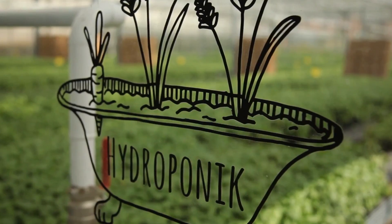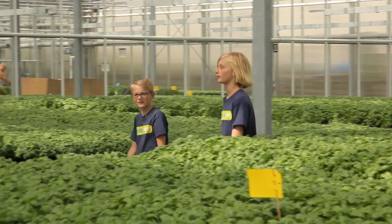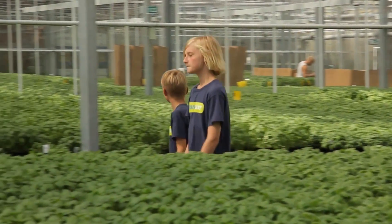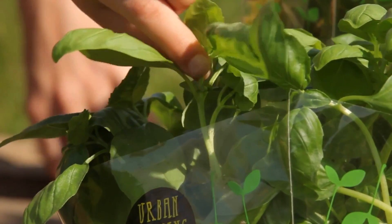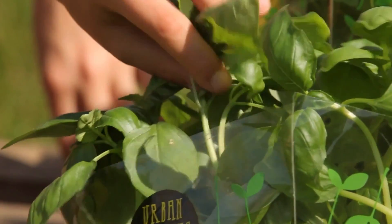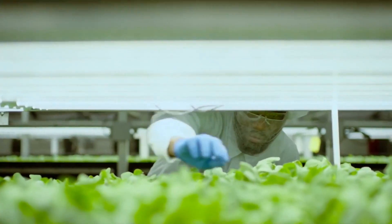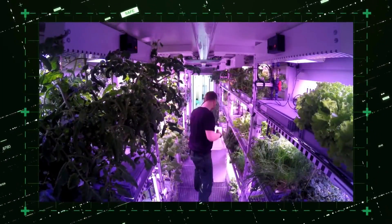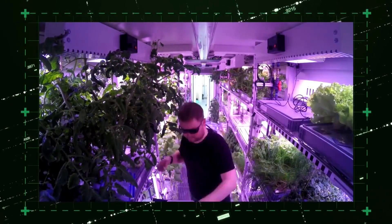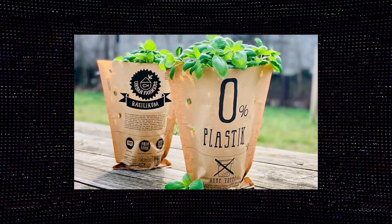However, aquaponic systems do not have many real-life commercial examples. Most commercial vertical farm systems focus on producing only a few fast-growing vegetable crops and don't include an aquaponic component. This simplifies the economics and production issues and maximizes efficiency. There is one commercial example in Europe based in Germany called Urban Farmers, which combines basil production with farming perch.